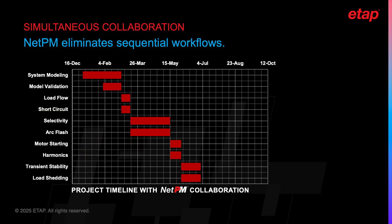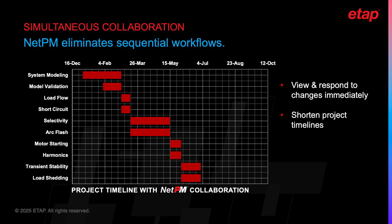NetPM changes the game by allowing multiple engineers to work on the same project at the same time, regardless of their physical location. Team members can see changes as they happen, discuss them, and make decisions together in real-time. This parallel workflow dramatically reduces project timelines by allowing tasks that were previously dependent on each other to be completed concurrently. Whether your team is across the hall or across the globe, NetPM keeps everyone connected and aligned.